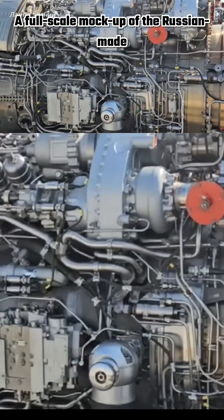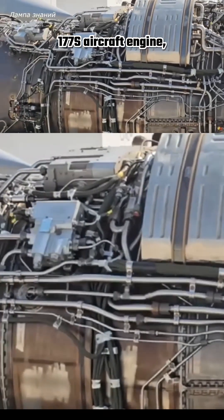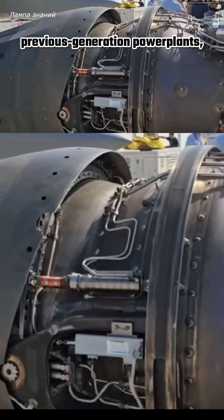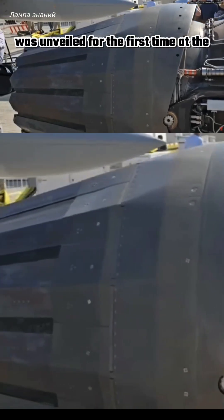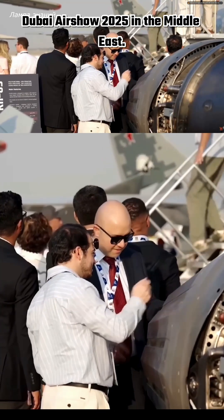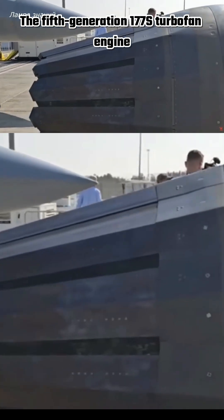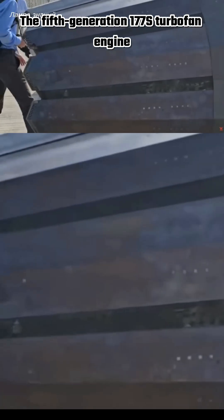A full-scale mock-up of the Russian-made 177S aircraft engine, featuring improved performance compared to previous generation power plants, was unveiled for the first time at the Dubai Airshow 2025 in the Middle East. The fifth generation 177S turbofan engine is designed for operational and tactical aircraft.